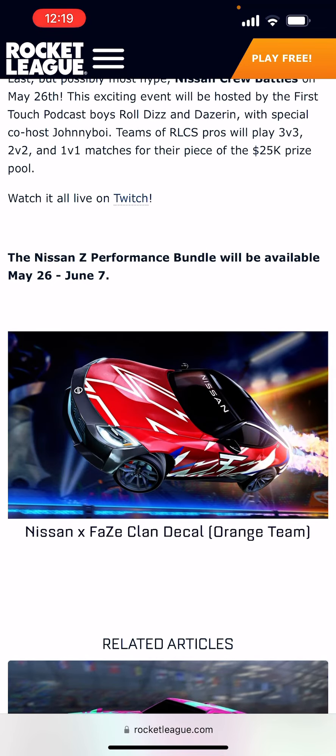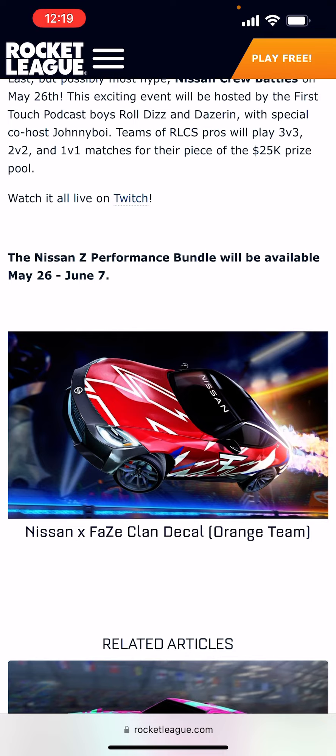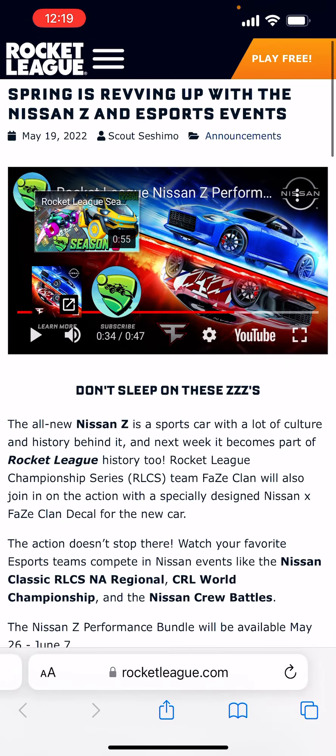Here are all the cars in the pictures — the Faze blue team, very nice. The car itself looks awesome. Can't wait for that. Be sure to stay tuned for more updates, hit that subscribe and notification bell, and I will be releasing a video when this car comes out on May 26th. Thanks so much for watching — peace!